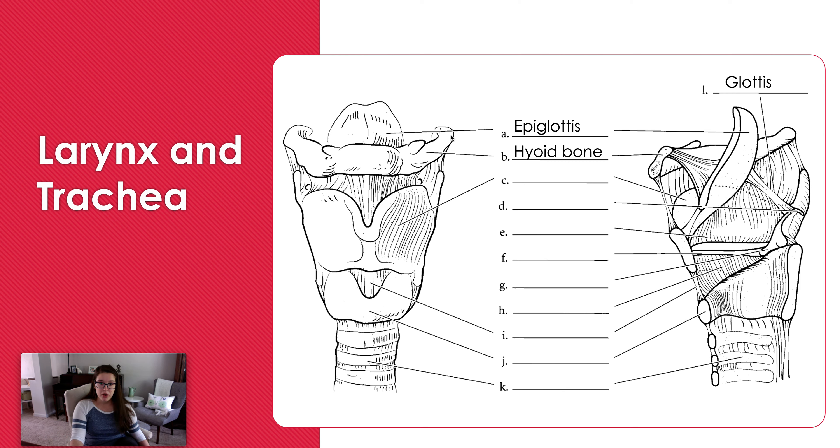You also have your hyoid bone. This is the bone in your neck that medical examiners look for to see if it snapped — it's relevant in cases of strangulation, and also tends to snap if an individual has been hanged. For those of you going into forensic science, you'll become very familiar with this, because the larynx and hyoid bone are likely to be crushed in those instances.